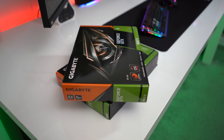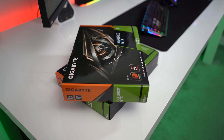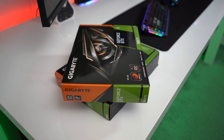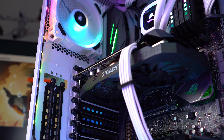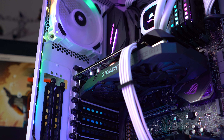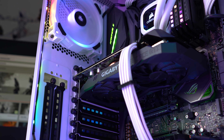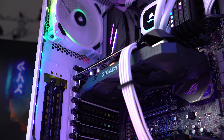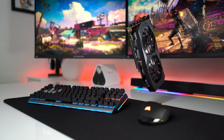As for pricing, right now NVIDIA's GTX 1660 Ti is priced at $279 US dollars or £270 UK pounds. The 1660 is priced at $220 dollars and £214 UK pounds. All of these prices are from Amazon as of the 24th of April 2019.